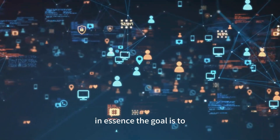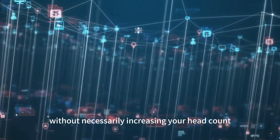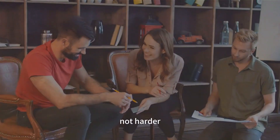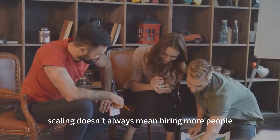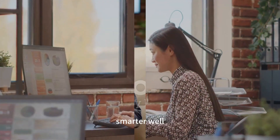In essence, the goal is to increase productivity without necessarily increasing your headcount. Remember, scaling is about working smarter, not harder. So, look beyond the traditional confines of manpower. Scaling doesn't always mean hiring more people — sometimes it means making your existing resources work smarter.